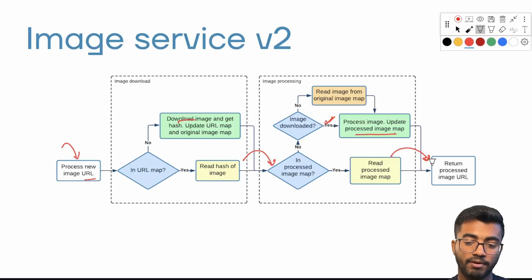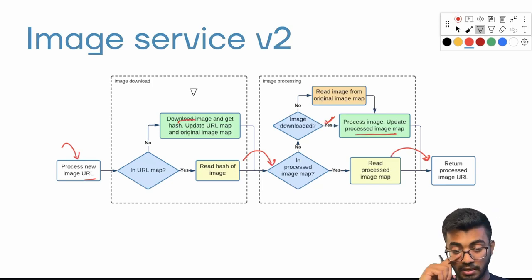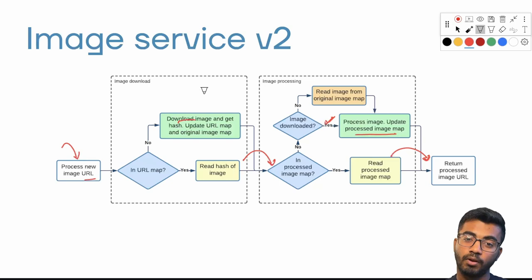A couple of interesting implementation details: the images are stored as blobs, and the three maps — URL map, processed image map, and original image map — are stored in a blob storage system very equivalent to Amazon S3. All blob metadata for these maps is stored in something called doc store, which is Uber's in-house distributed SQL platform.